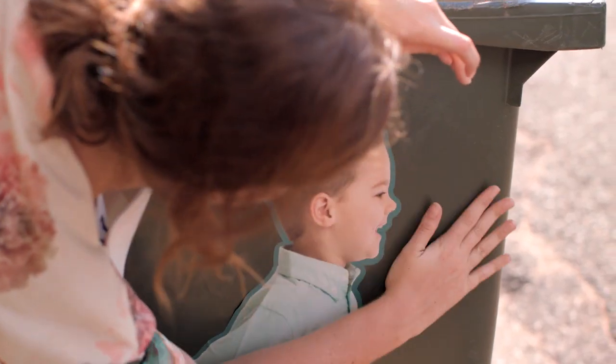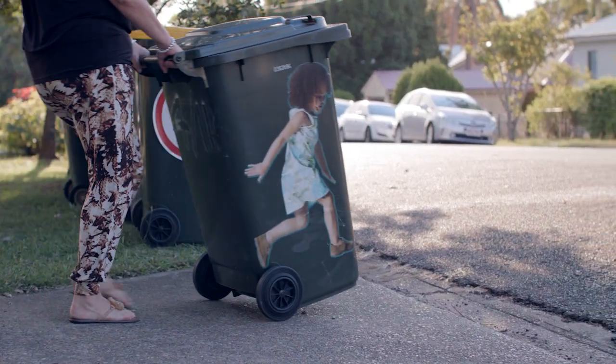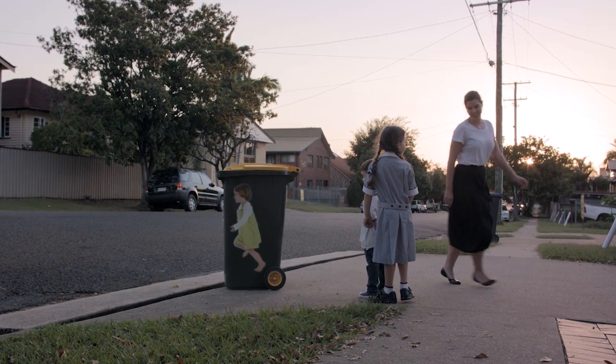Just stick them onto your wheelie bin, and if you live in a 50 zone, attach the speed limit sign too — a reminder to watch out wherever the bins are wheeled out. It's a little way you can help to keep the little ones safe.